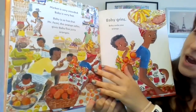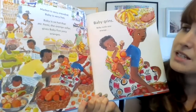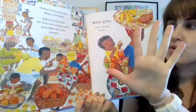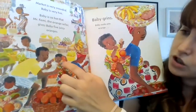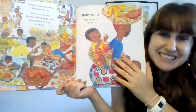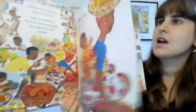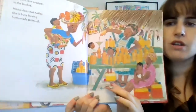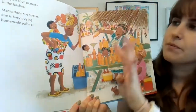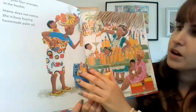The market is very crowded. Baby is very hot. Baby is so hot that Mr. Femi, the orange seller, gives baby five juicy oranges — one, two, three, four, five. Baby grins. He's so excited. Baby sucks on one orange and puts four oranges in the basket, because five minus one equals four.